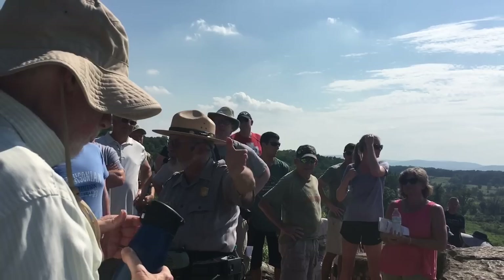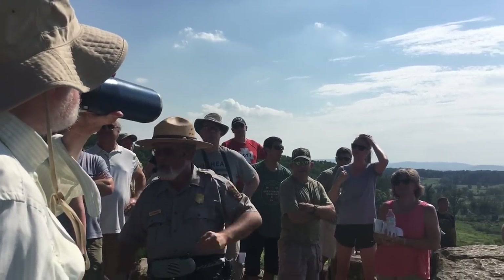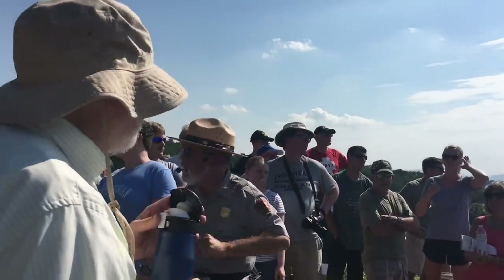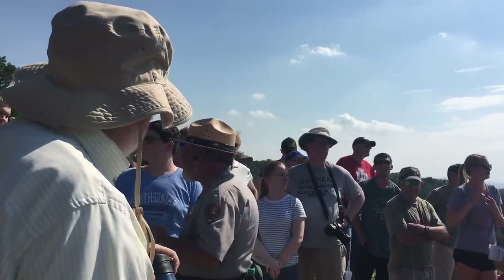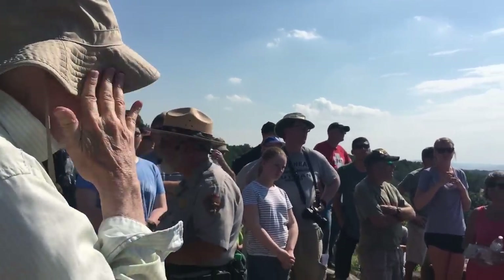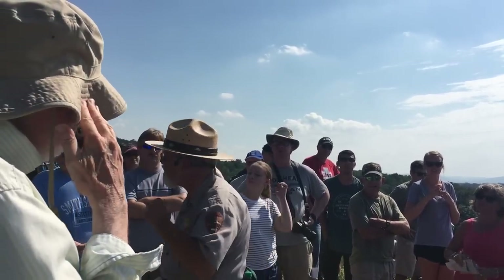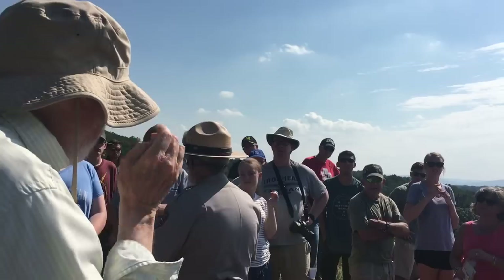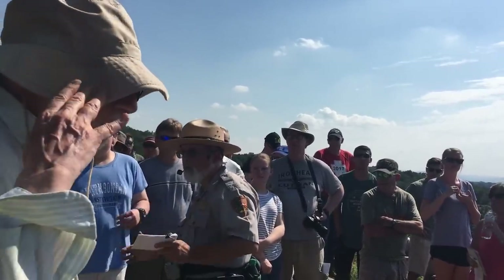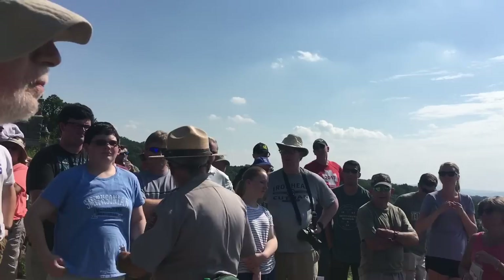Meade finally decides he needs to go pay attention to his errant corps commander. The fellow they send down here is the gentleman you see on the rock with his back turned toward us — Gouverneur K. Warren, the chief engineer of the Army of the Potomac. Warren rides down here, and for years he is credited as the savior of Little Round Top, because when he arrives the only folks physically on Little Round Top are the signal corps outpost — a few folks with lamps — that I mentioned earlier.